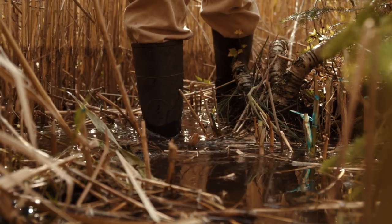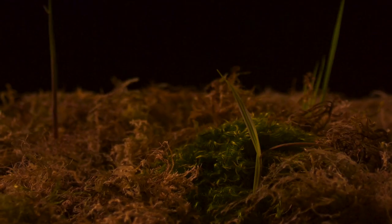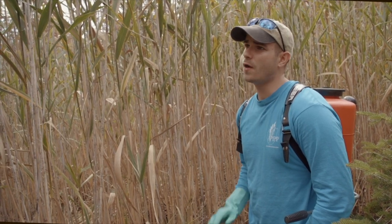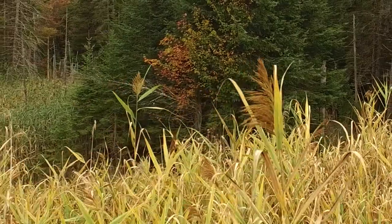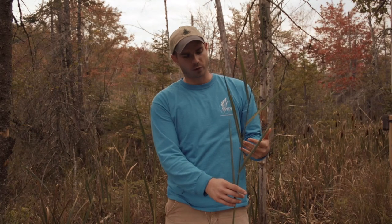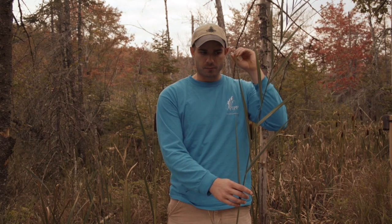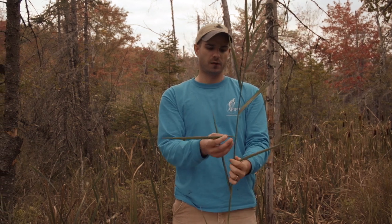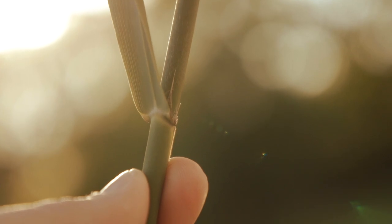Phragmites, or common reed, is a grass — it looks like a grass on steroids. It's not often you see grass growing 12 to 15 feet tall, but Phragmites is able to do that. Around this time of year and later in the season, it'll have a tassel on top. Another identification feature is right where the leaf attaches to the stem — that's called the ligule — and there will be hairs there.